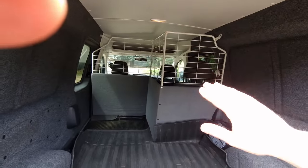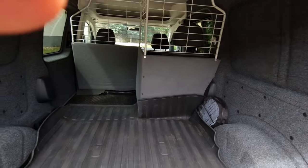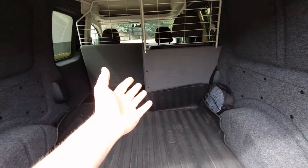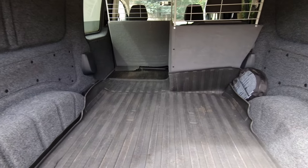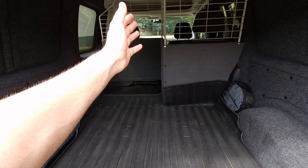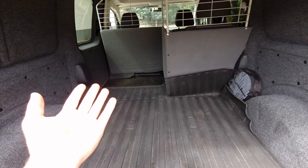Everyone is always surprised, like 'how is there three seats in a van like this?' I know you lose a bit of space, but I don't like big planks and heavy supplies anyway. So you don't need to worry about that.